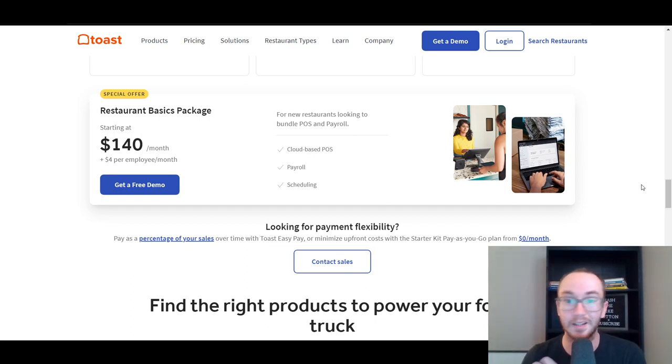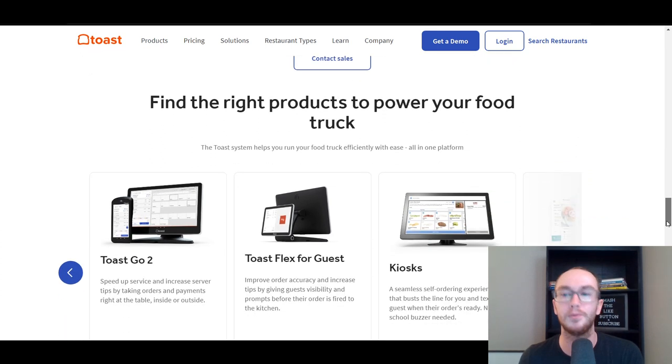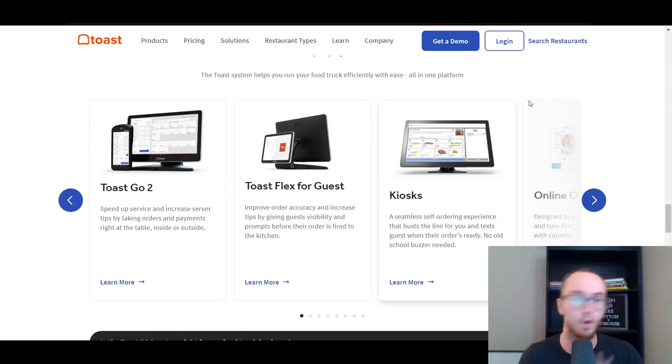Toast can be a really good option for your food truck because they are specifically built around restaurants. They have a good starter kit that is good for beginners. If you don't necessarily need payroll or scheduling, you can do that through them as well. Maybe if you want to save time on other business software such as accounting, QuickBooks, or payroll like Gusto, you could get that in a more all-in-one package with Toast.